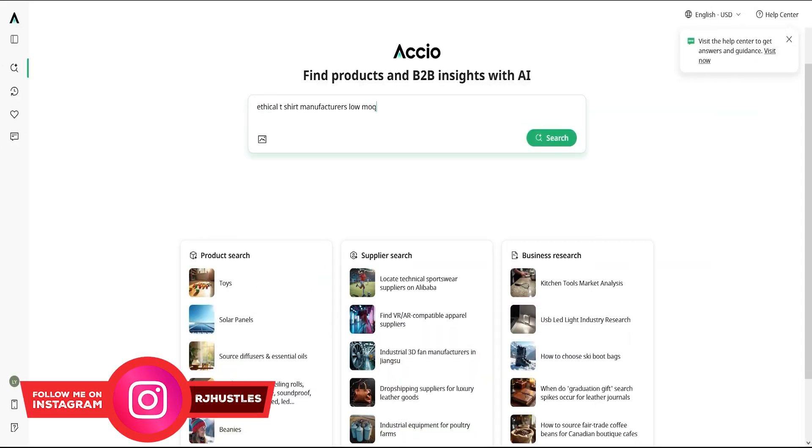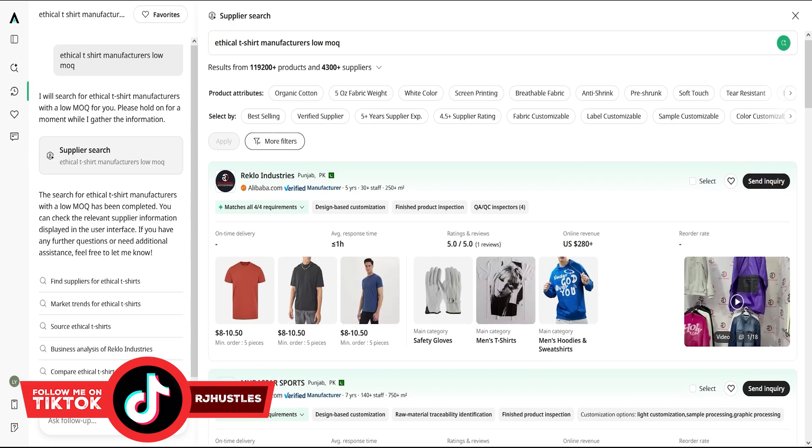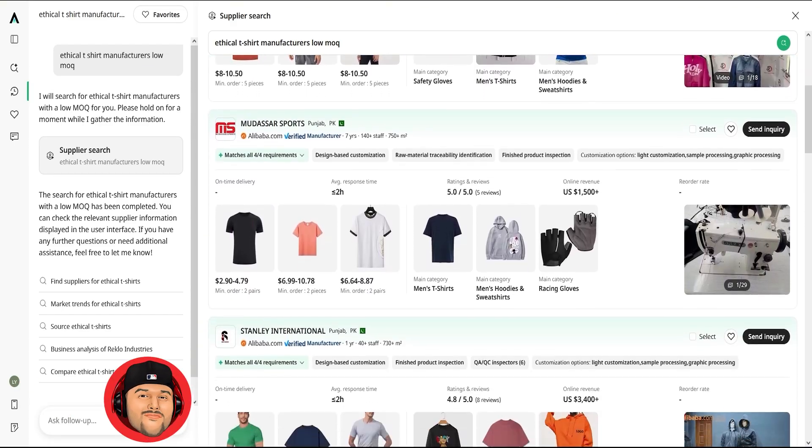Now imagine this: you type one line and boom, you get legit low MOQ factories with fast turnaround and proven experience. No ghosting, no sketchy quotes, no 'is this factory even real?'